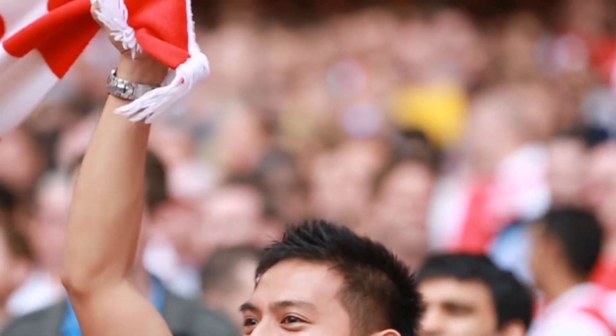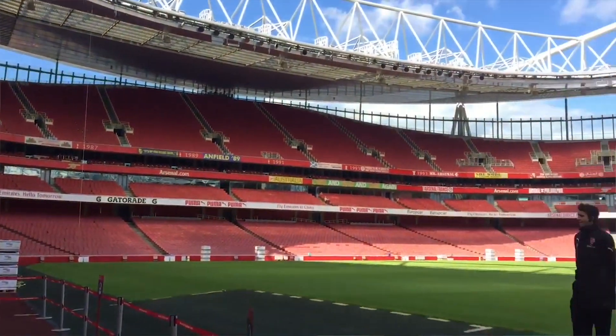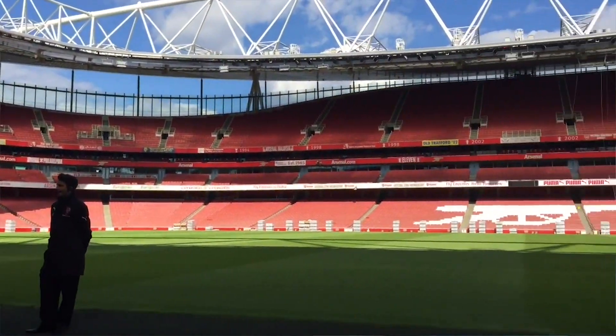I'm also an Arsenal fan, so I share the excitement and anxiety all football fans feel when they turn up for the match and walk in wondering how the game's going to go, but as a civil engineer I'm also able to sit back and look in awe and admiration at the engineering feat of the Emirates Stadium and similar grounds.